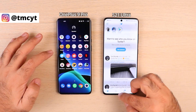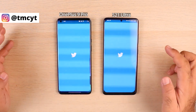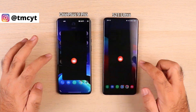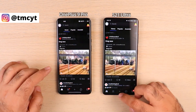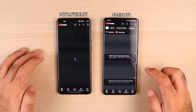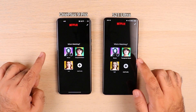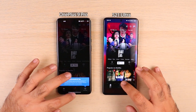Starting with Twitter — no issues there. Instagram — no issues. Reddit — OnePlus 9 Pro had this one. YouTube — OnePlus 9 Pro again. Netflix — the app launched earlier on S21 Ultra; both loaded the content at roughly the same time. No issues there overall.